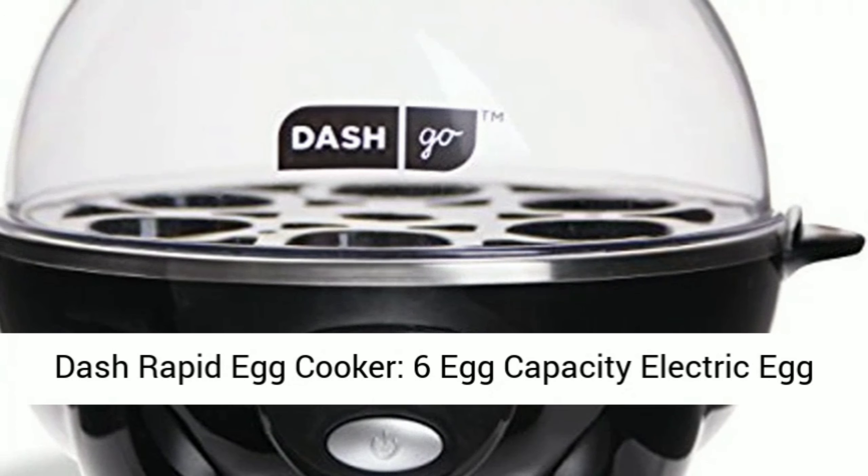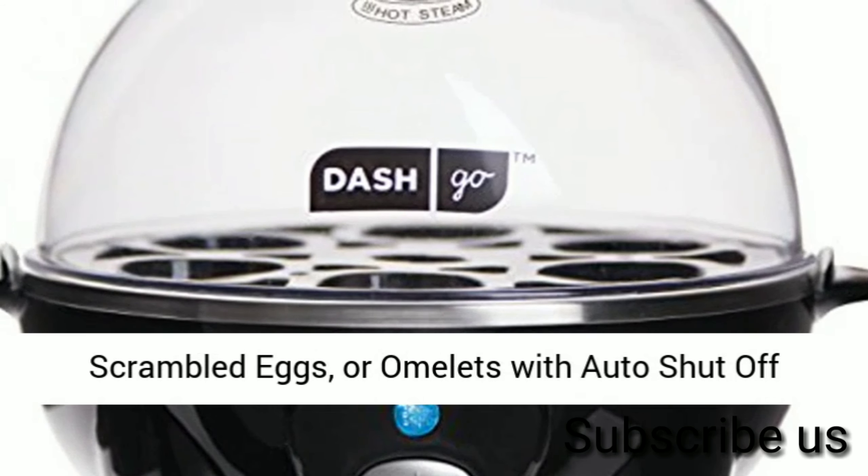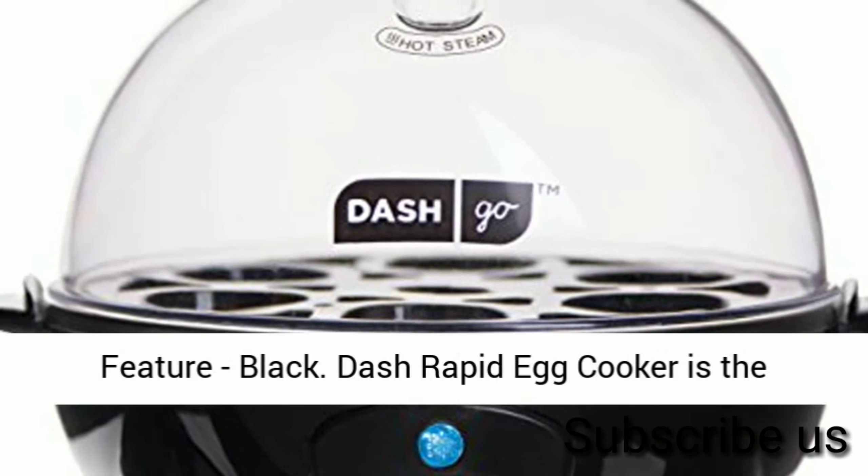Dash Rapid Egg Cooker, 6-egg capacity electric egg cooker for hard-boiled eggs, poached eggs, scrambled eggs, or omelets with auto-shut-off feature, black.